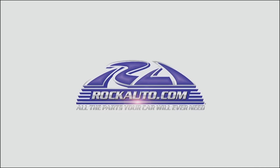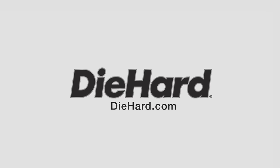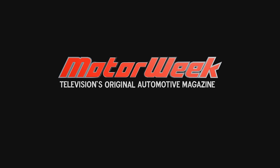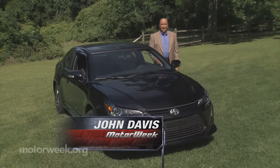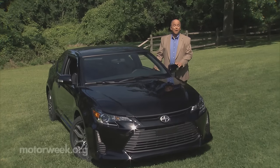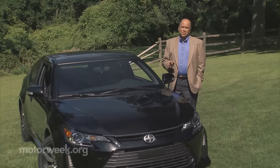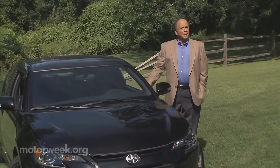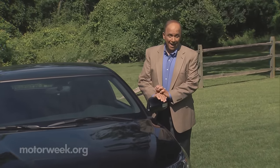Motor Week is made possible by Rock Auto, Tire Rack, and Die Hard. After taking the youth market by storm shortly after Y2K, things have been pretty quiet of late in the Scion camp, and that goes for sales too. But that may be changing as a pair of new models hit the streets — one is exactly what you expect from Scion and one is something entirely new for the brand. So let's take a look at the IM and the IA.